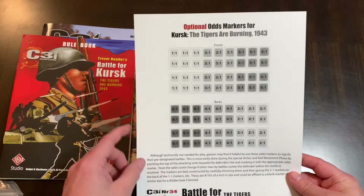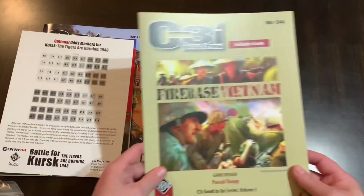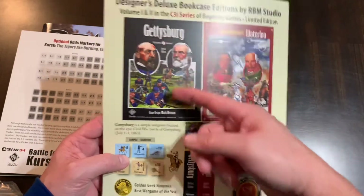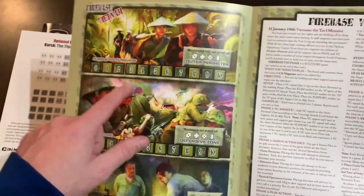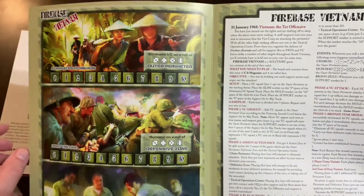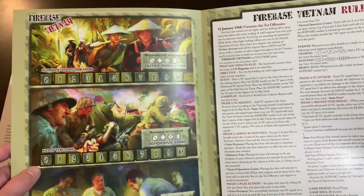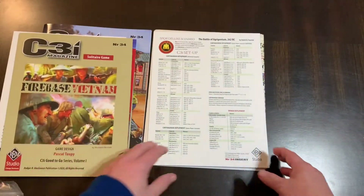These are optional odds markers — I guess you can make these yourself; it's an optional thing. Here's the second game in here: Firebase Vietnam, a solitaire game. I think this is just like a dice game. This is all you get — it's just a four-page fold-out; actually two pages, because the back is an advertisement for Waterloo 1815 and Gettysburg. Those systems are both by Mark Herman and share a lot of similarities. So here's all your rules — I think you're going to have to supply some dice. Someone's called it Vietnam War Yahtzee. Moe's Game Table has done a playthrough of this — you might check that out. Simple game, one page of rules, you supply the dice and there you go, playing a Vietnam game.